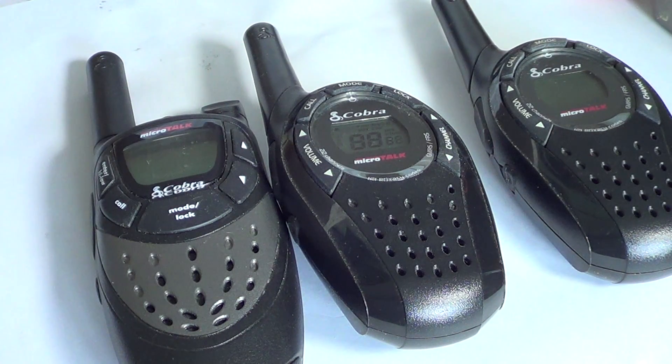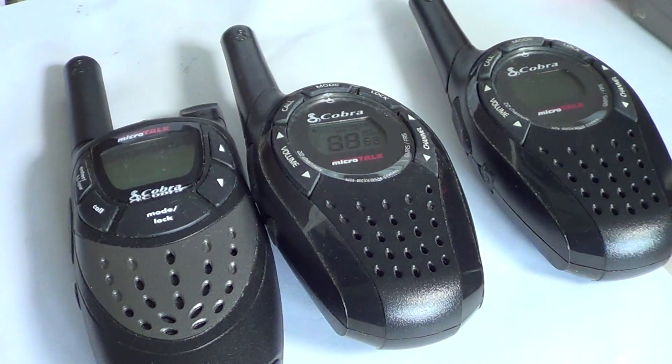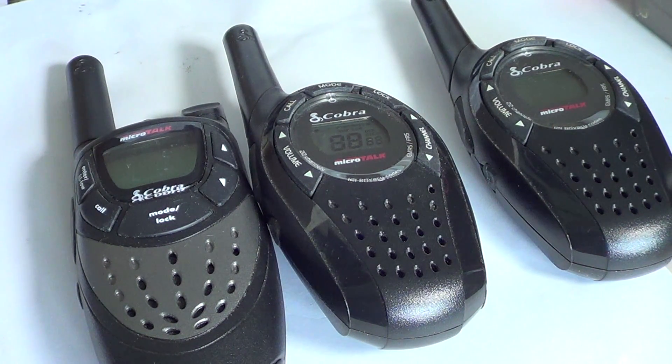One key feature to be careful about on these radios is what they call the privacy codes. Please don't take those codes as meaning you are the only one who can hear the conversation — that's not at all what it means. They use a word and push a meaning onto it that isn't really what it is. They call it 'privacy codes,' but it's not privacy at all. These radios send out little tones which are control tones.